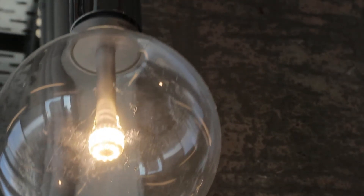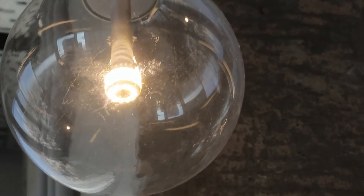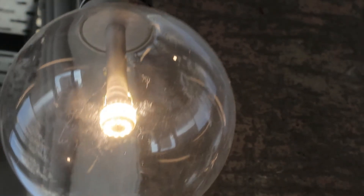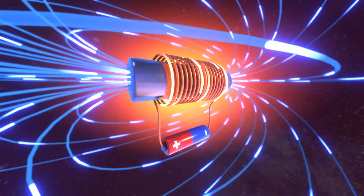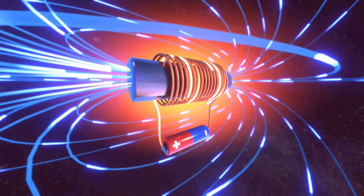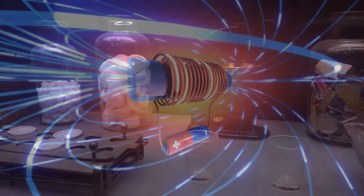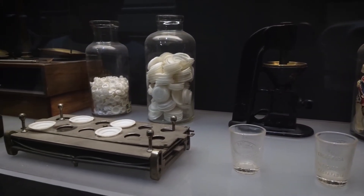Other experiments followed with different results depending on the materials and methods used. Some researchers reported voltages ranging from 0.4 to 2 volts while others found no voltage at all. Some used different electrolytes such as lemon juice or vinegar, while others used different electrodes such as bronze or lead. Some even claimed to have found traces of electroplated gold or silver on some of the original jars.